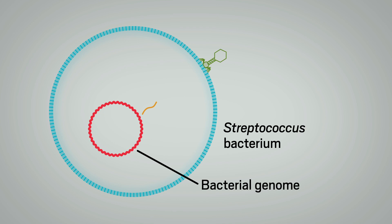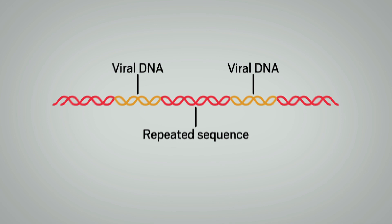When bacteria survive a viral attack, they incorporate snippets of the virus's DNA into their own genomes. Those stolen segments, and the genetic padding between them, are called clustered regularly interspaced short palindromic repeats, or CRISPR.